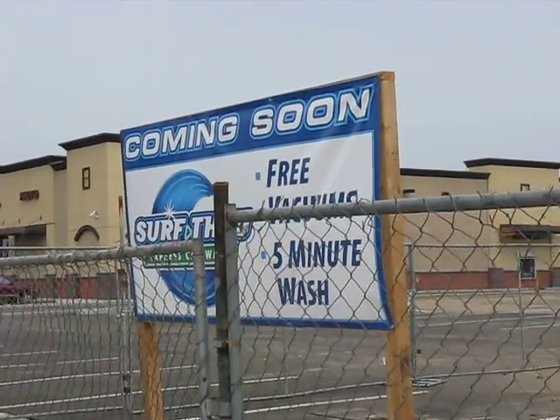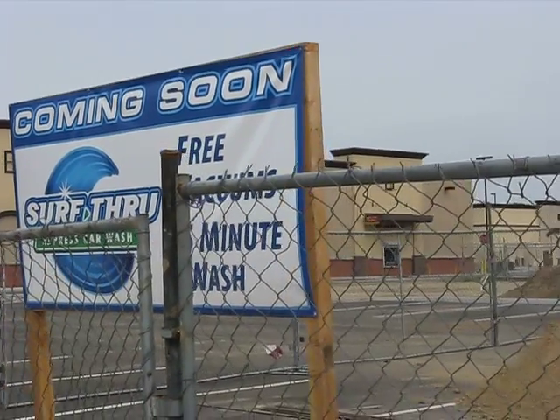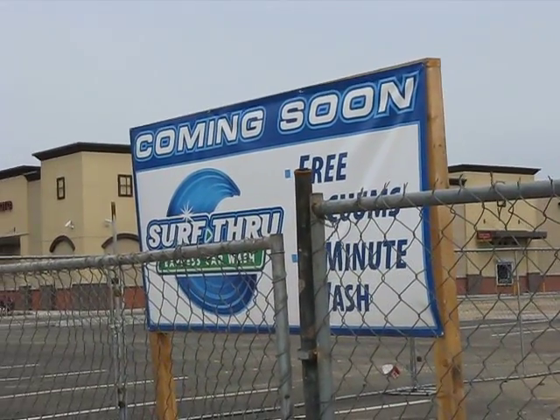It says here that this development is going to be a surf-through with free vacuums and a five-minute wash — sounds like a car wash, an express car wash.